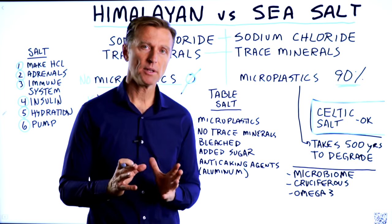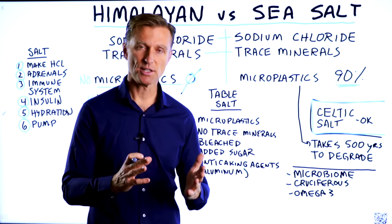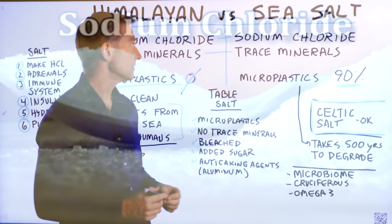I want to talk about the difference between Himalayan sea salt and just regular sea salt. Is there a difference? There is — it's a big difference.